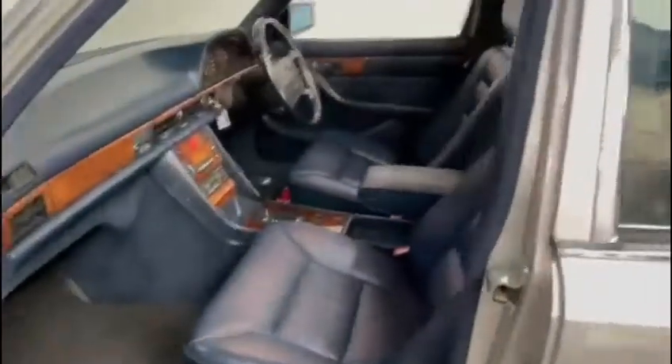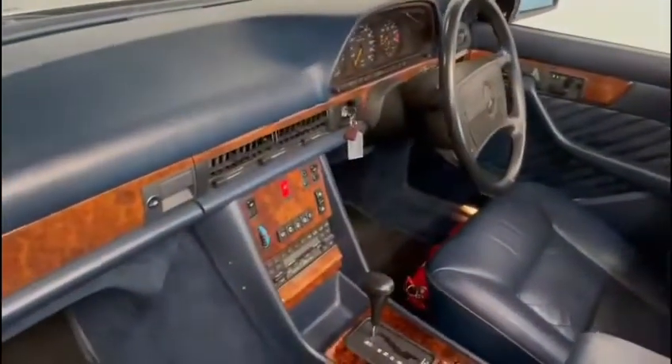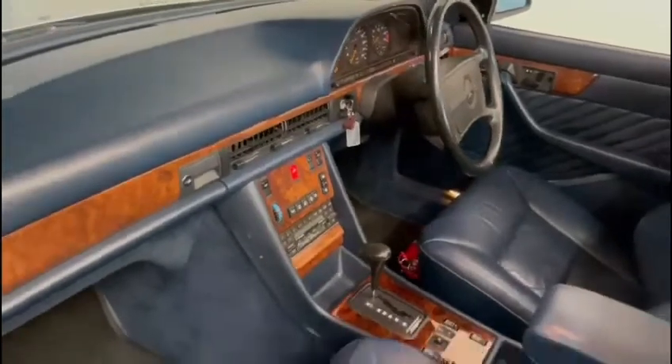This one's got the blue interior, and these came standard with electric memory leather chairs, airbags, and sunroof. This particular example is very well kept and very original.